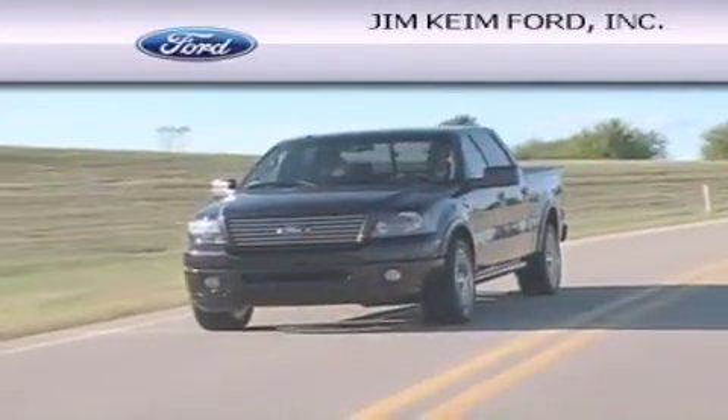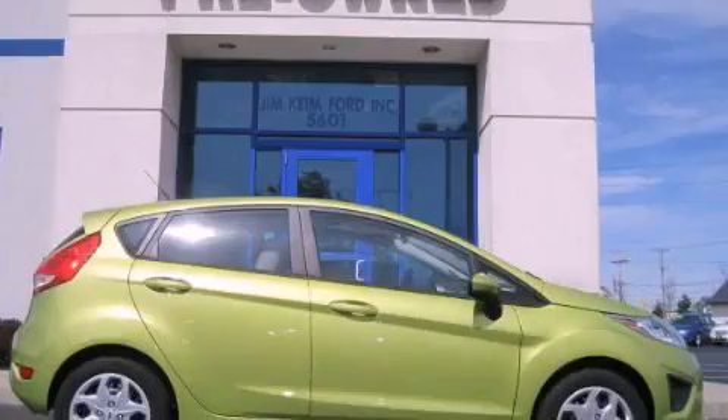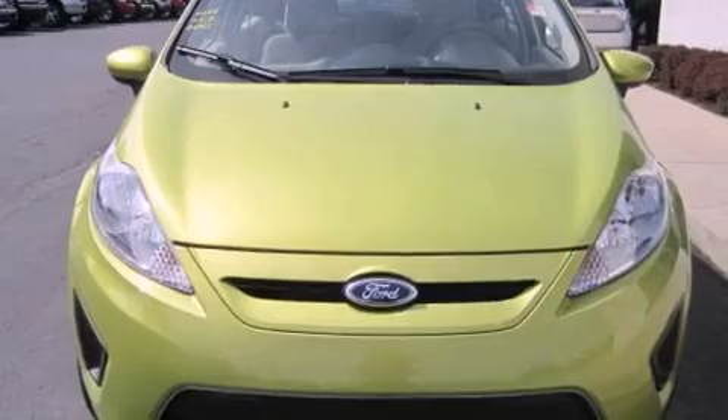Another fine vehicle offered by Jim Keim Ford. This is a 2011 Ford Fiesta, a car which embodies your priorities. This compact has a manual transmission and an inline four-cylinder engine.